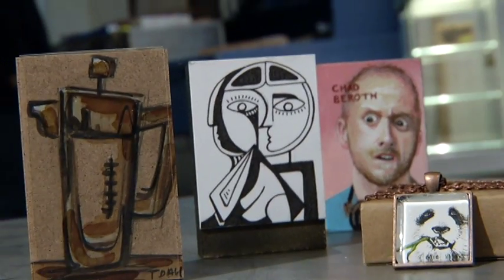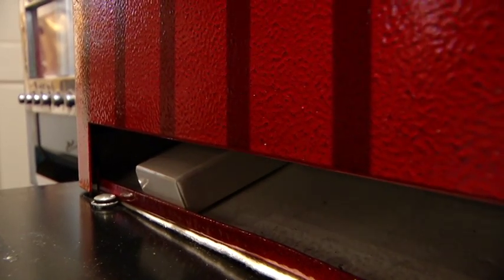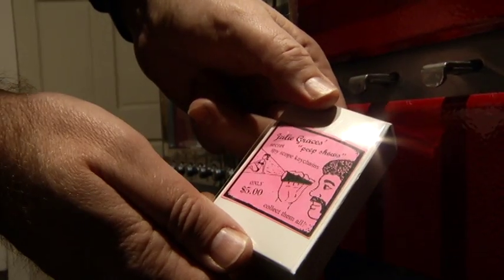Each Artomat creation is no bigger than 7/8 of an inch by 2 inches by 3 inches. It's a whole different way to look at art because you're working on such a small scale. The dimensions are the same as a pack of cigarettes, since the art is dispensed from old cigarette vending machines. We cater the art to that format.